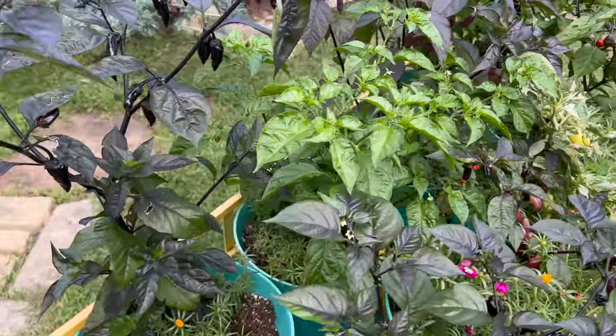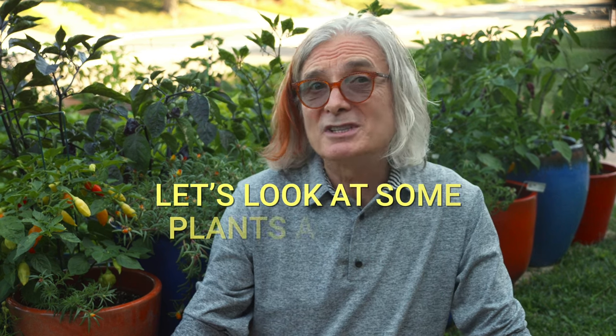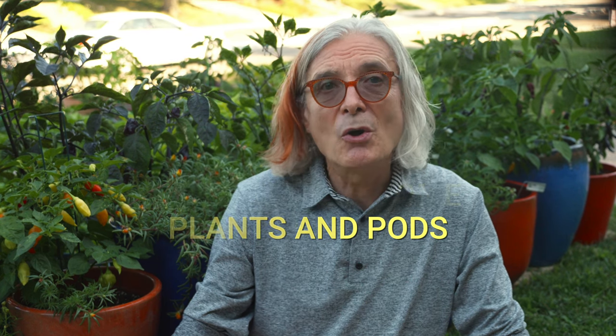I've done my best to keep the garden growing and looking lush in these dry conditions. It helps that we've had a couple of decent rain showers over the past several days. Most pods won't be ready to harvest for at least a few weeks, but a few are already starting to ripen. I'm still about a month away from filming my annual Walking the Pepper Path episode, so while we're waiting for full-on harvest season, let's take a look at a few plants with early ripening pods.